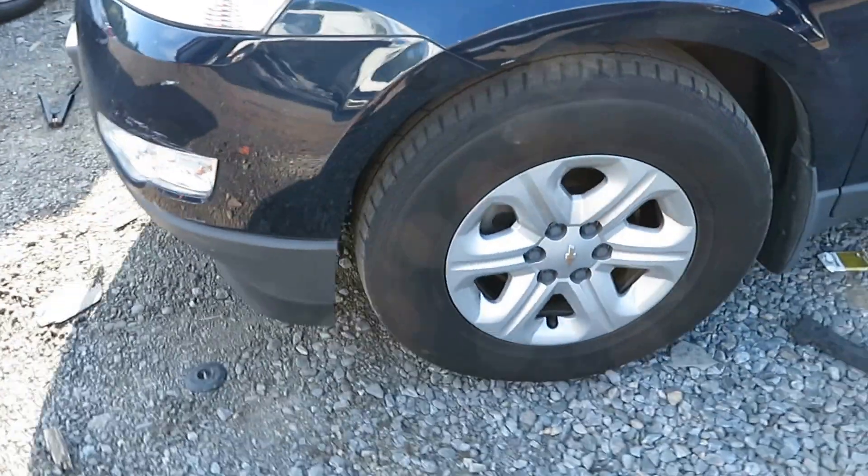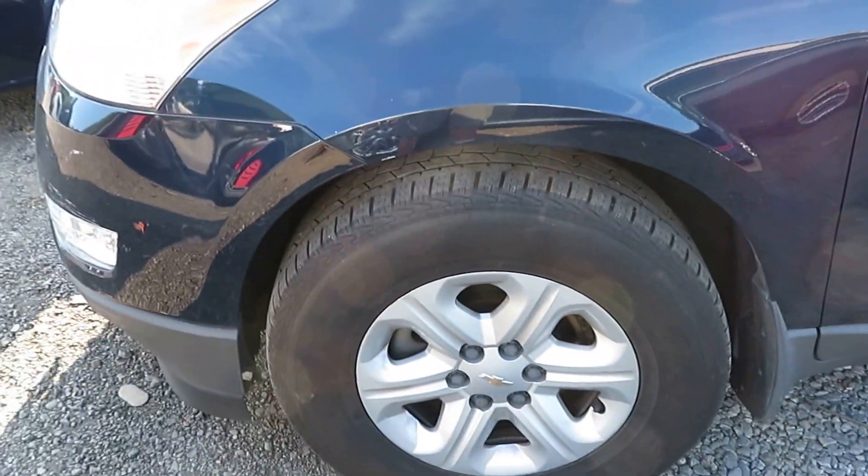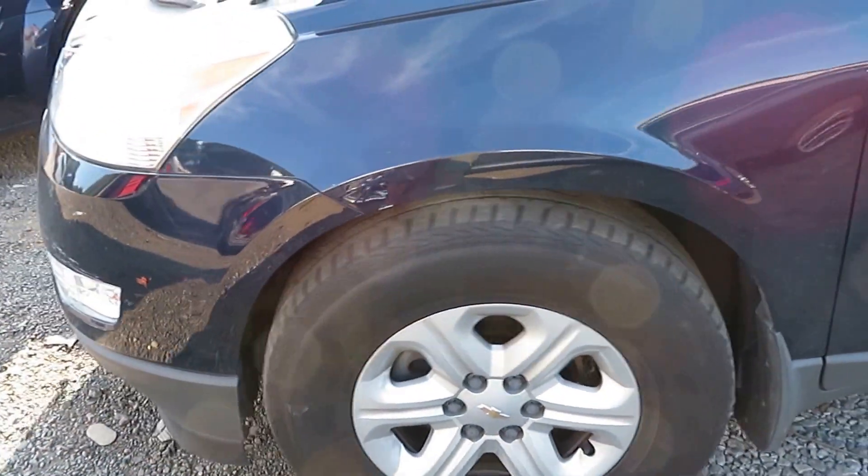We're going to try the transmission now. We've got reverse and we have drive. Again, it's at Lew's Auto Service and Salvage.